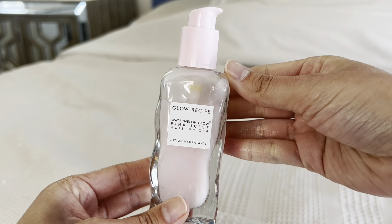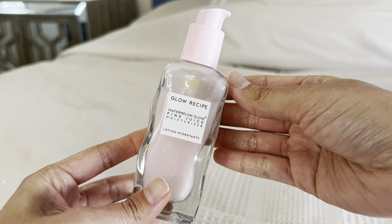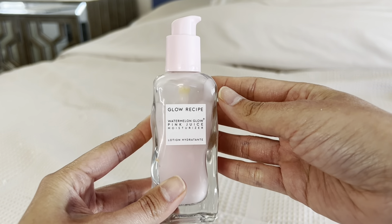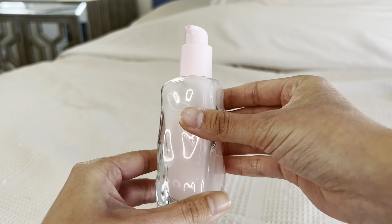I'm going to be doing a review on the Glow Recipe Watermelon Glow Pink Juice Moisturizer. This is how the bottle looks — it's very beautiful. It's glass and it's also baby pink.